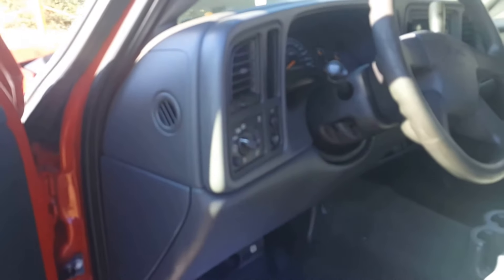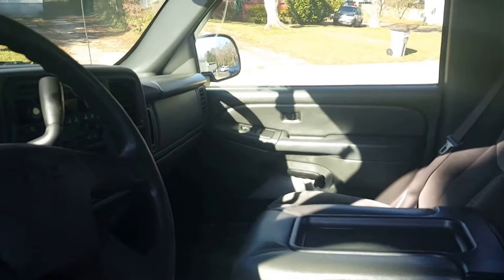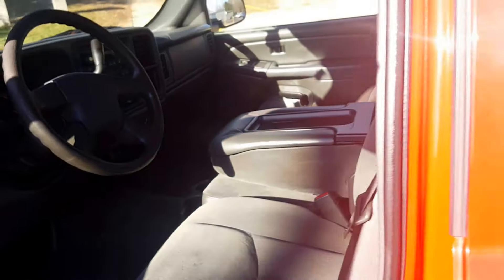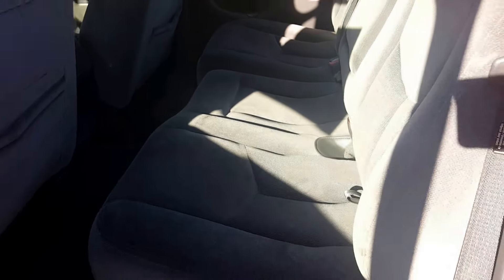Now this interior is absolutely perfect — not a scratch, doesn't smell, looks great. CD player. Just an overall very inexpensive, nice truck. I'll show you the back seat as well. The back seat has all the floor mats in the back, plenty of room — you can't beat it.